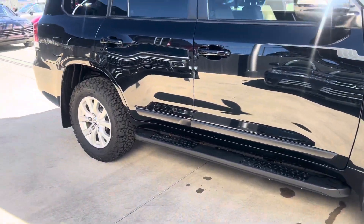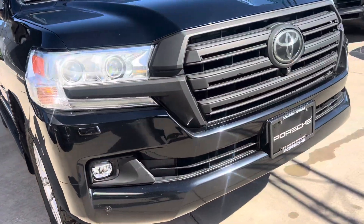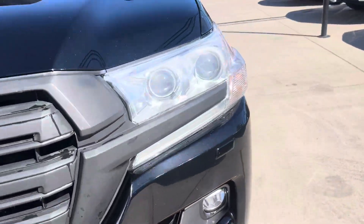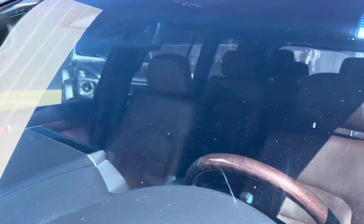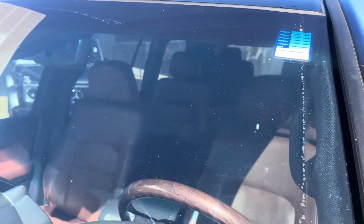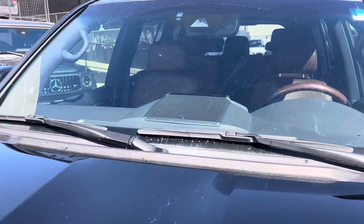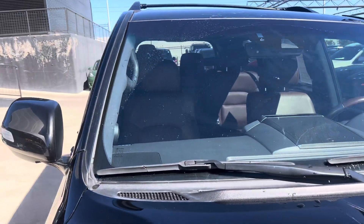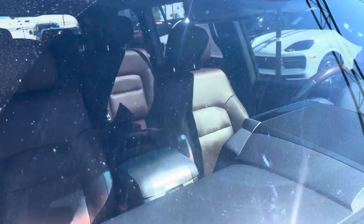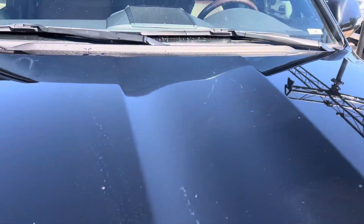Let's take a look inside. While we're out here — the windshield is in good condition. It does have some light pits, which is pretty common here in Colorado. There is one towards the middle to the passenger side that looks like it might have been repaired at one point. Overall, aside from that, it's in good shape.